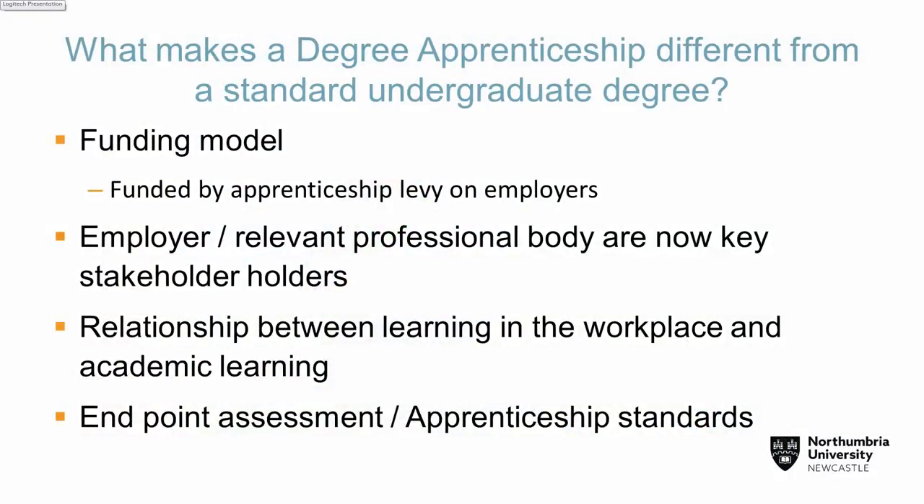So what does make a difference? The funding model. I've got a 16-year-old son who I'm trying to talk into going into a degree apprenticeship. I said to him '£100,000' and he said 'What, dad?' That is the difference between if you go on a three-year university degree and end up with a £46,000 debt, versus going on a degree apprenticeship for three years where you earn money. That is the difference for him. So where does this money come from? It comes from a thing called the apprenticeship levy.